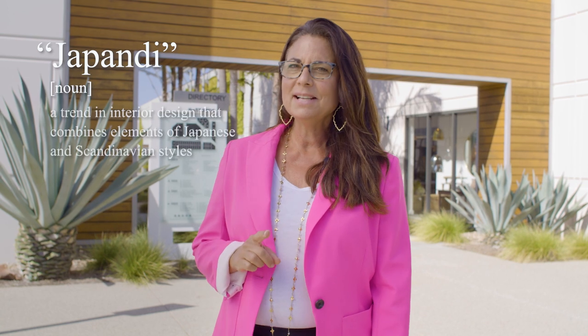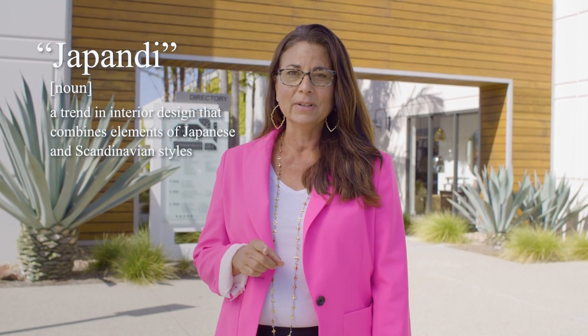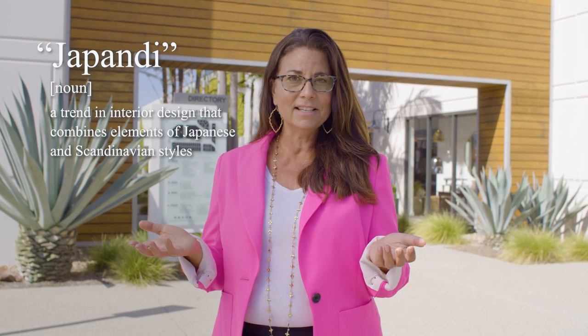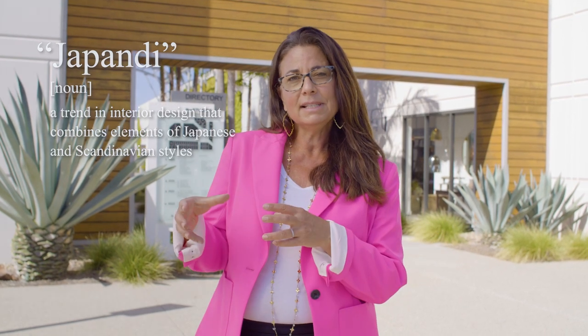On today's episode we're gonna teach you about Japandi. I know it sounds like I made it up, but trust me it's trending on Pinterest and on Google. Japandi is basically a mash-up of Japanese and Scandinavian design. From the Japanese tradition it's pulling timeless elegance and sleek lines, and from the Scandinavian tradition it's pulling minimalism and functionality.